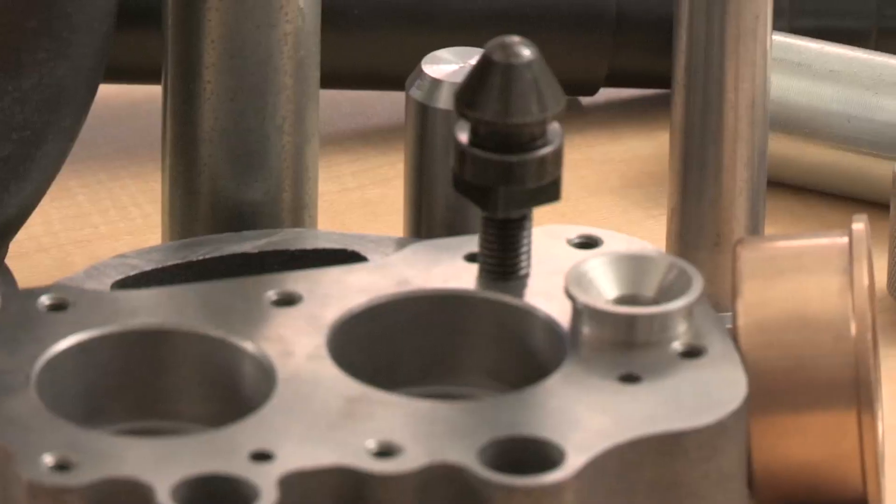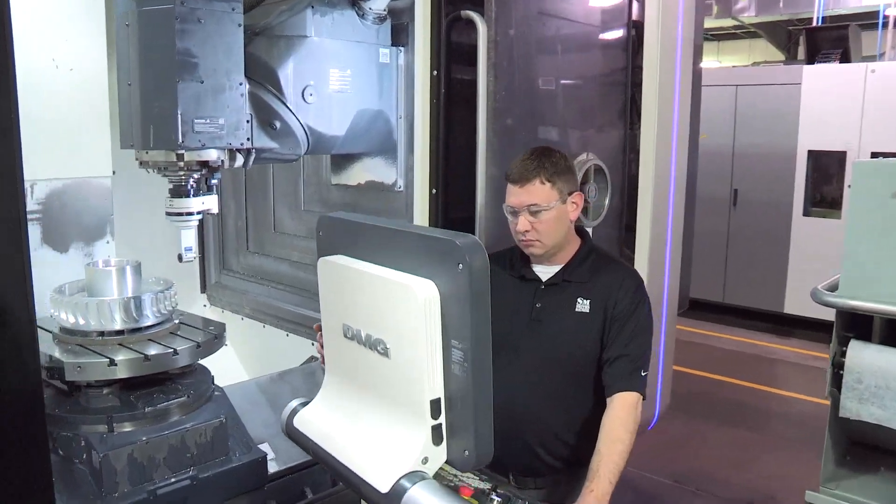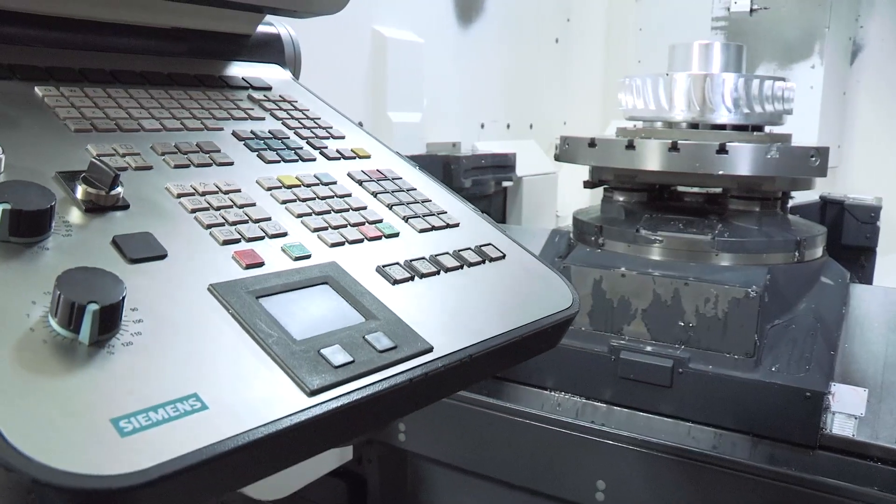My dad started the company in 1974. As a smaller company, we had various controls in different machine manufacturers, and I made the decision to take a singular approach to one machine and one control, and chose DMG Mori with a Siemens control.